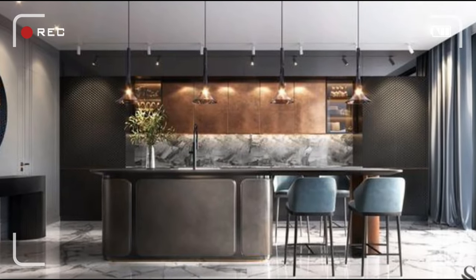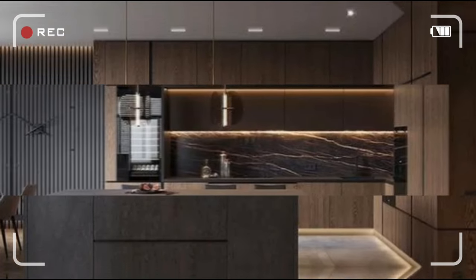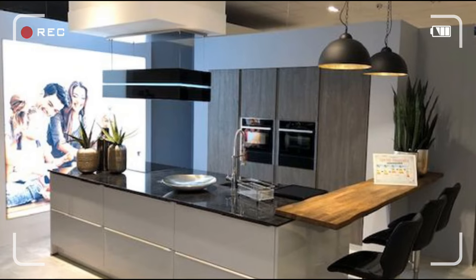Are you ready to step into the kitchen of your dreams? In today's video, we are unveiling the ultimate guide to designing a luxury kitchen that blends style, functionality, and a dash of high-tech magic. Get ready to be inspired — your culinary haven awaits!